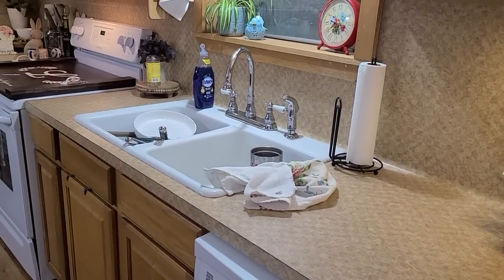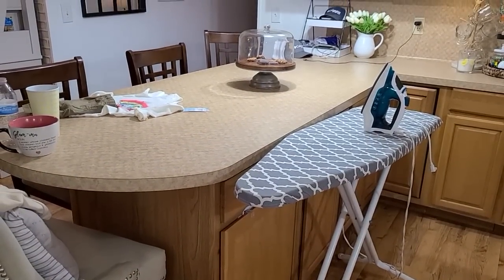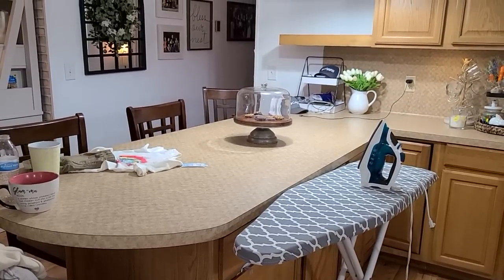My kitchen is a little messy today, so we're going to tidy up for a second before we get to decorating. Let's get this morning started. If you happen to be new today, I'm Robin and welcome to my channel.